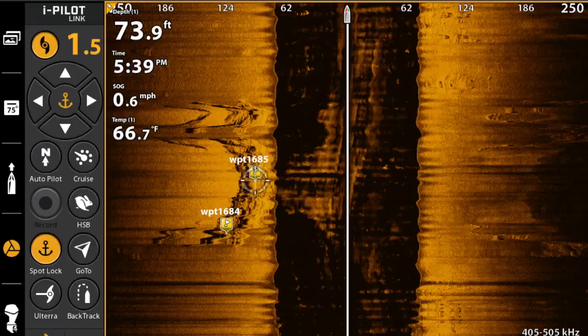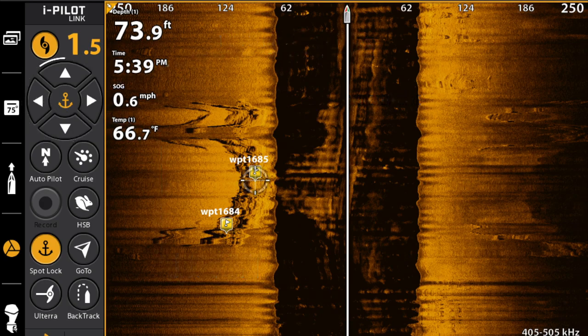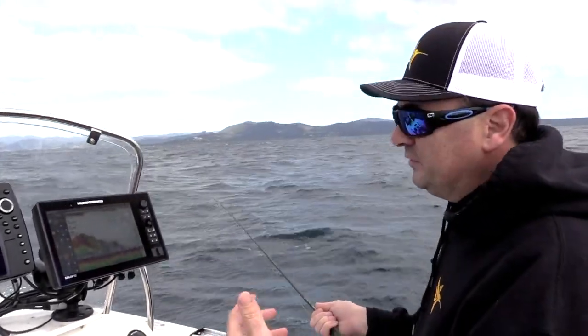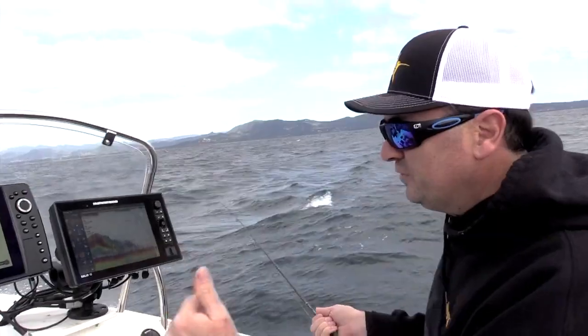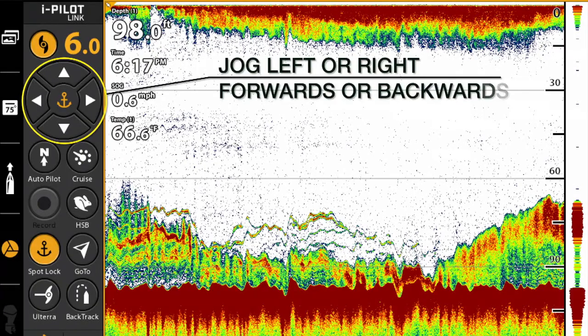If we want to move — one of the other good features — if we're on this reef and we want to just move left, right, forward, back a little bit, we can use jog mode. So one of the benefits of jog mode is we're in spot lock and we've come across this big school of bait. The jog mode enables us to just move around, just ease off that bait, and see if there's any fish off the edges.